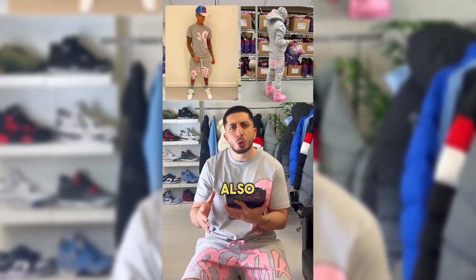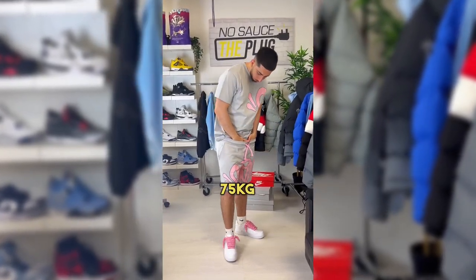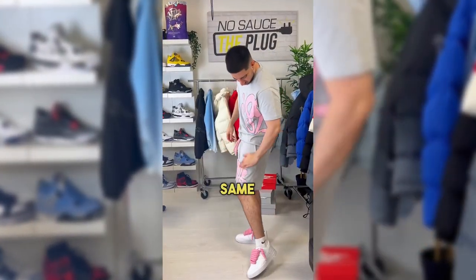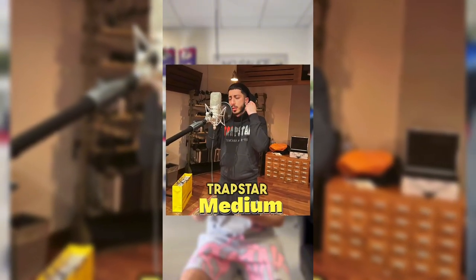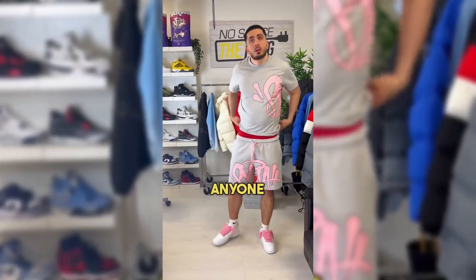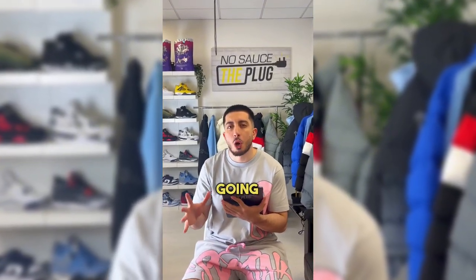Now there are similarities but also differences with the Sinner tracksuit. I'm 5'9", weigh 75kg, and I'm wearing the same size I wore in the tracksuit — medium. I also wear a size medium in Trapstar. My recommendation for anyone under 6 foot would be to stay true to size and definitely not size down. However, for anyone above 6 foot, I highly recommend going up a size.